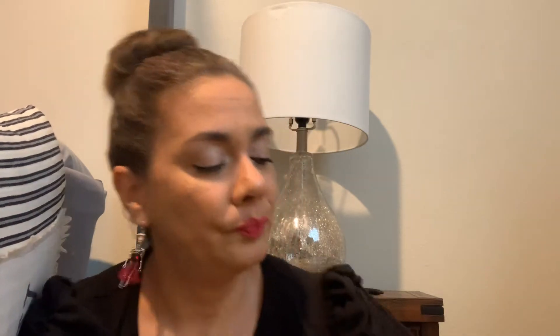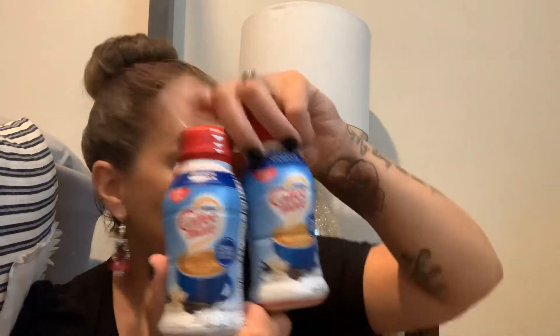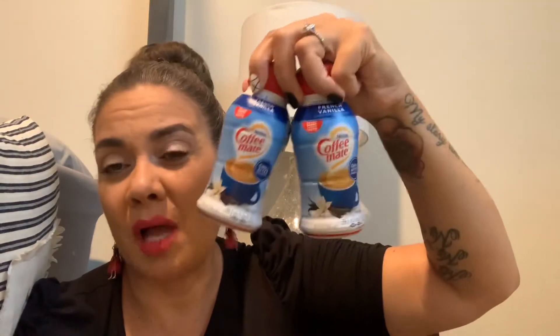My daughter picked up these Coffee Mate French Vanilla creamers. Usually we buy creamer at Walmart, but when you run out and you want something before grocery shopping, you just grab these. They're eight ounces. We picked up two — obviously two dollars. It's not a great deal, but when you're not going grocery shopping anytime soon, you pick them up.